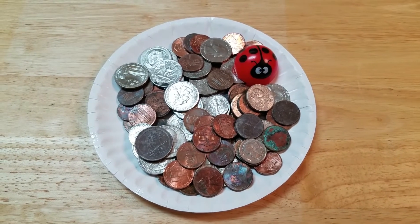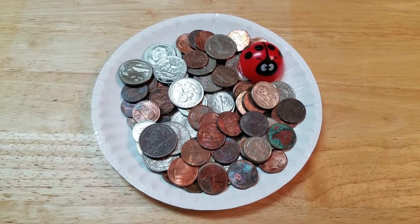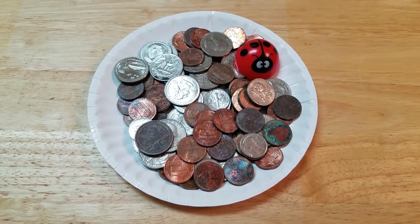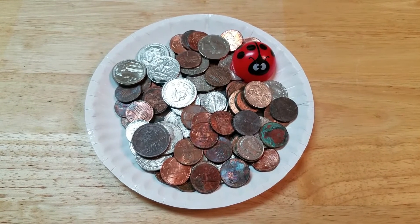I did use precautions while working out. I did wear my mask, had my gloves on. When I found these coins, I would put them in a separate bag, disinfected them, and they've been sitting there, and the disinfectant just took them out.